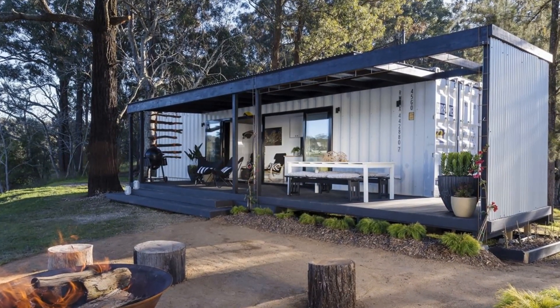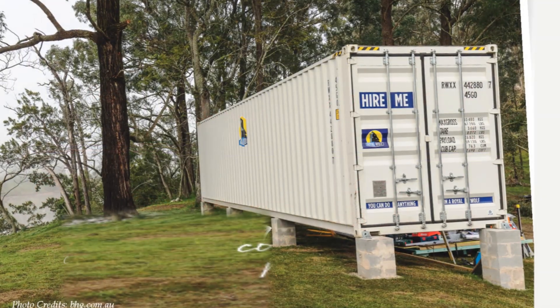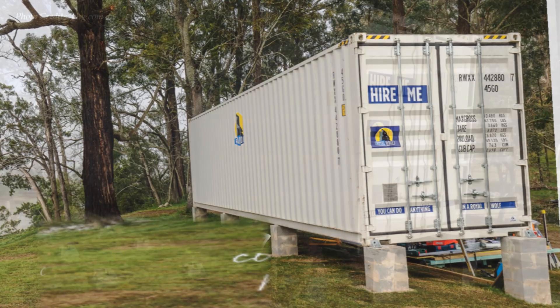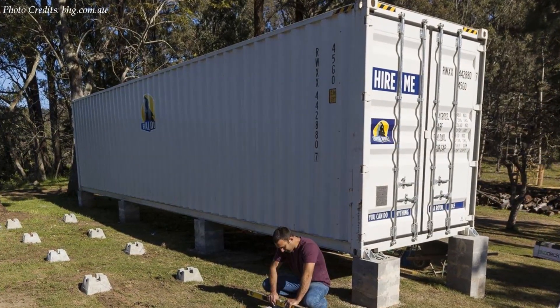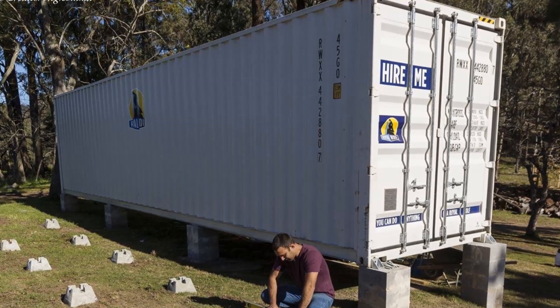With an efficient floor plan, the salient features include the bedroom on one end, a living area and a kitchen in the middle, plus a bathroom on the farthest end. The house has a covered deck stretching the entire length of the shipping container to double the living space. The container sits on a pier foundation built using concrete blocks.